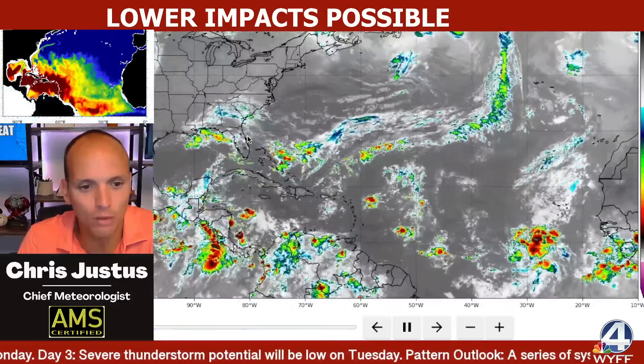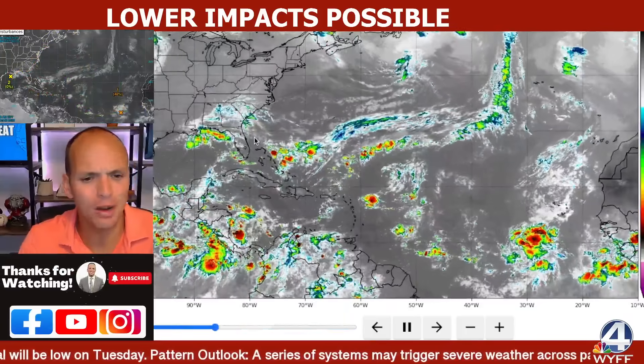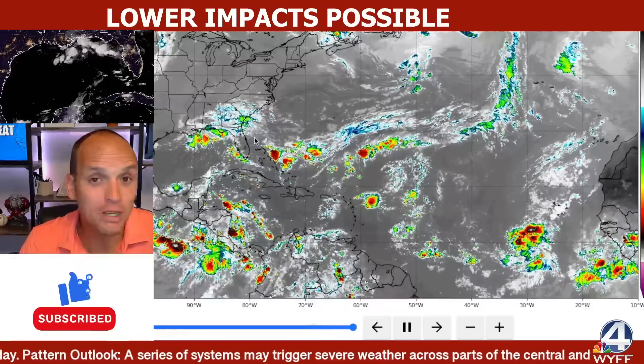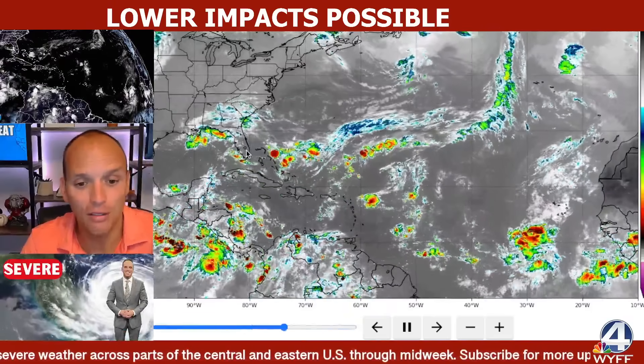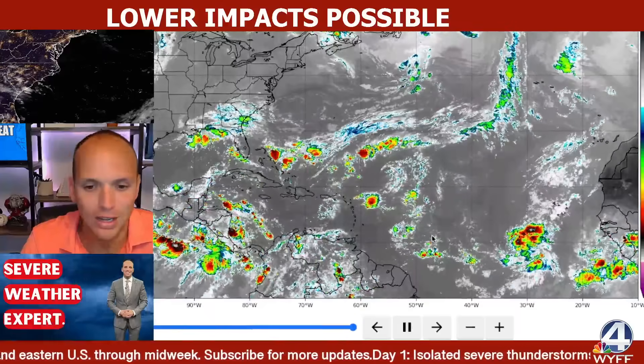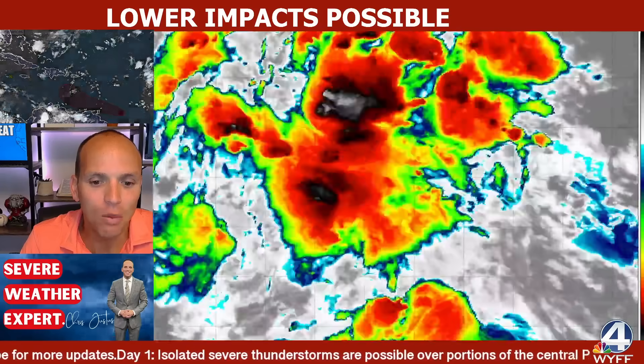What you're looking at is the Atlantic Basin as a whole. There's a lot of moisture here across Florida. The models have been showing a lot of rain for some areas, but there's been some flooding today from that persistent onshore flow from Charleston to Savannah, and parts of Florida have gotten a lot of rain as well. We're really juiced up here across the Atlantic Basin with a deep threat developing.